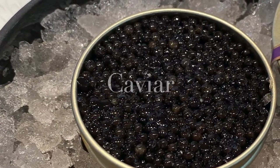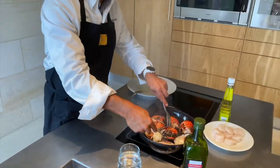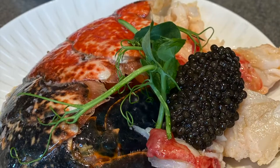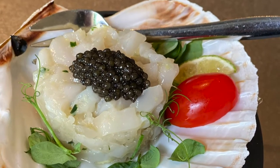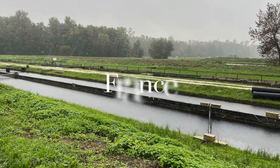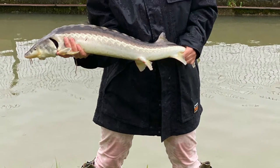Caviar — the most prestigious and finest food in the world. So delicious but so expensive, a lot of you would say. But let me show you how caviar is made and that will answer your question. In order to do so, let me take you to Bordeaux, France, to one of the most sustainable producers in the world.